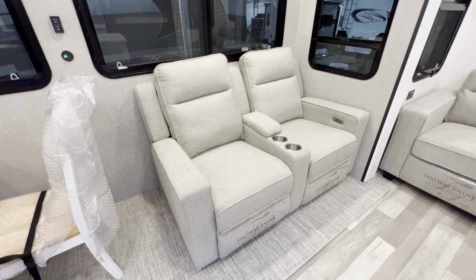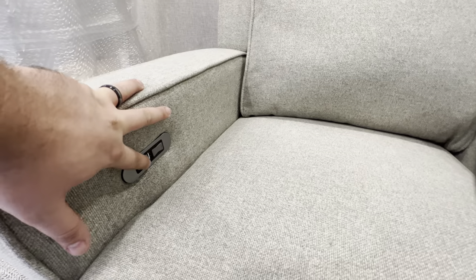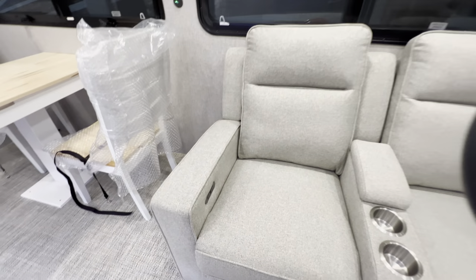Here's your theater seating — your recliners. You get two cup holders, a little place for some controllers, and then on both sides you've got your extend and retract. You can also see there's a little USB port right there as well to charge up your devices.